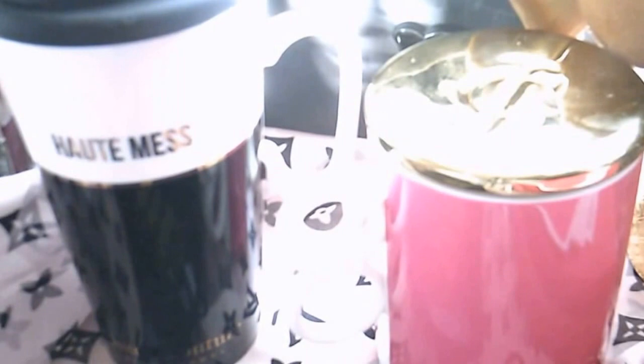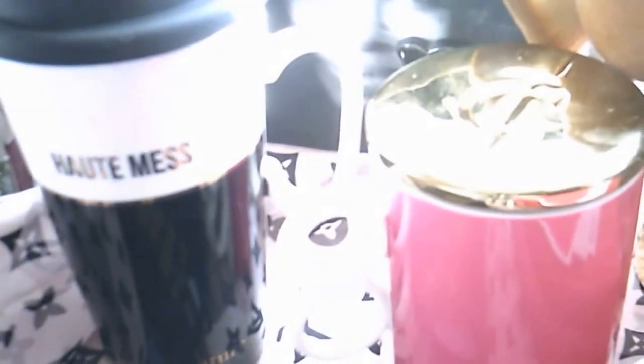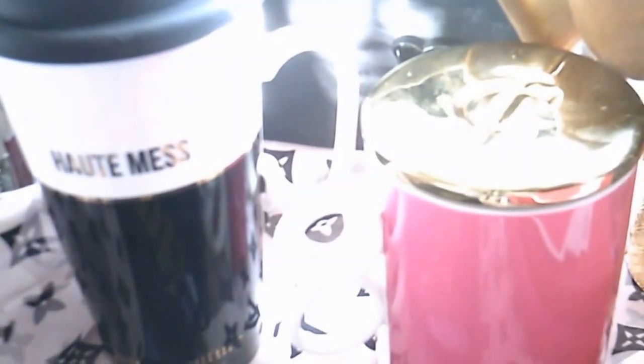Hi, this is Natasha Copeland talking about beauty, fashion, and everyday life. Today I'm going to show you my Juicy Couture small haul that I was able to get while it was on sale last week — it was like 50% off site-wide.